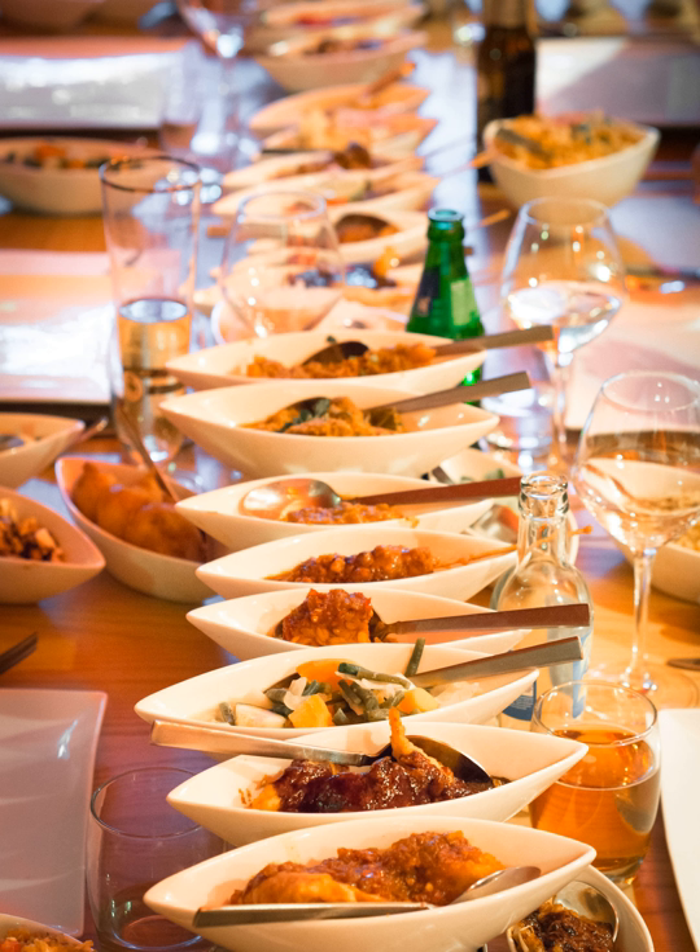Rijstofel strived to feature an array of not only flavors, colors, and degrees of spiciness, but also textures — an aspect not commonly discussed in Western food. Such textures may include crispy, chewy, slippery, soft, hard, velvety, gelatinous, and runny.